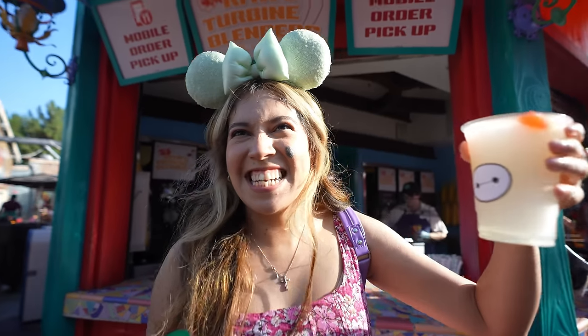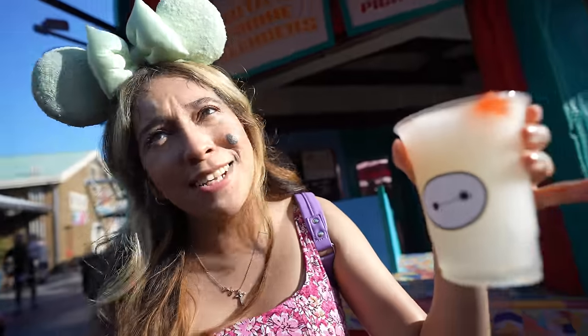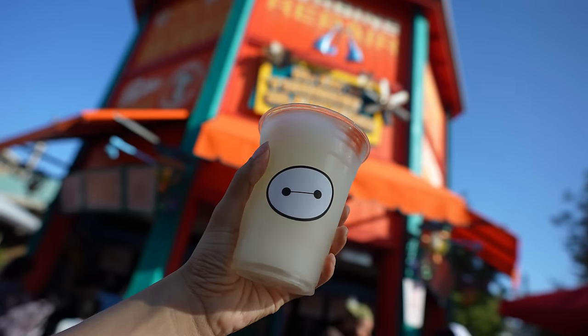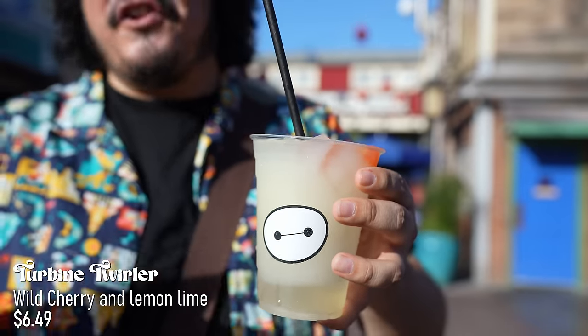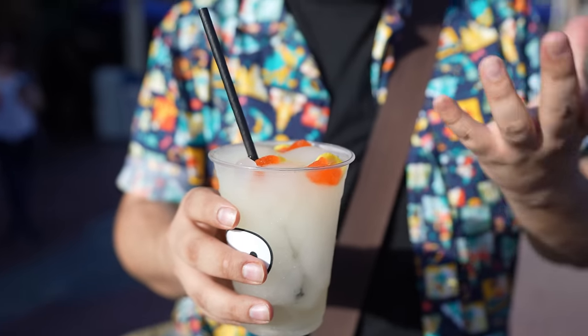After walking around in this heat, Janelle and I got a little thirsty and stopped by the new Rita's Turbine Blenders to get this new slush drink. Look at this — a little Baymax sticker right there. It's so cute and perfectly themed. This is the Turbine Twirler — it's cherry and lime. There's a bunch of different flavors you can try, and we mixed it up with two different flavors. Overall it's really nice; on top you've got some peach rings. It's non-alcoholic and on a hot day like today, it's a perfect thing to get — it's very sweet from the cherry flavor, and it's a great way to cool down.